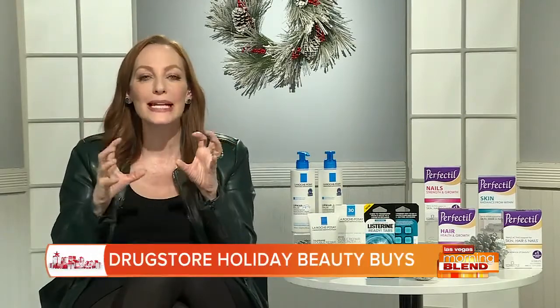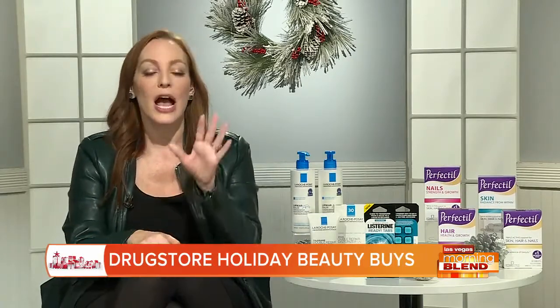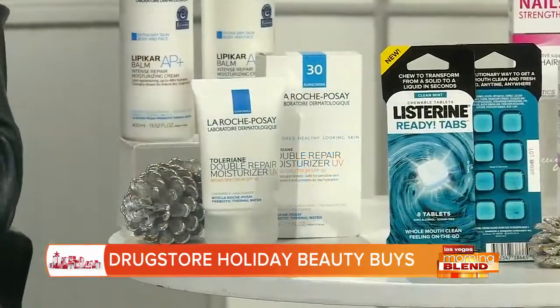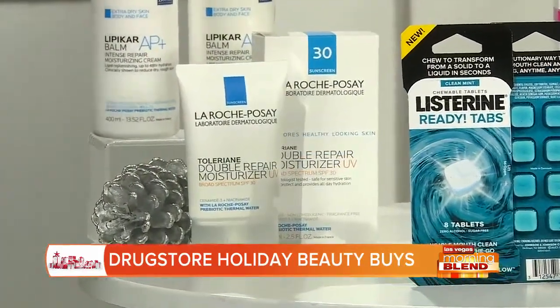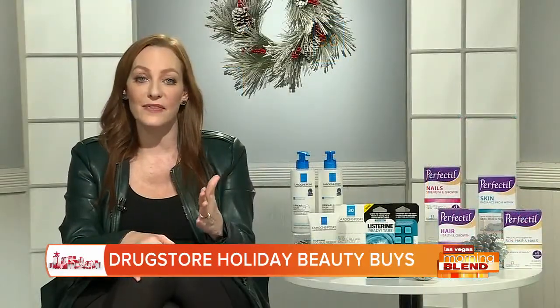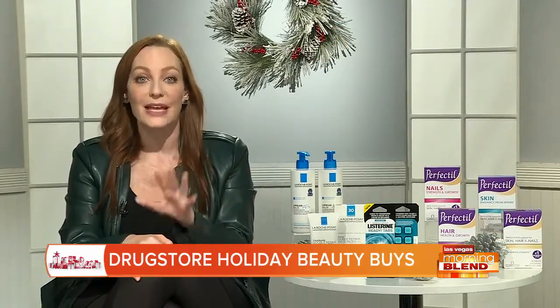Let's start with something we all need this time of year: a great facial moisturizer. I really recommend La Roche-Posay Double Repair Toleriane with SPF. It gives you healthier-looking skin after just one hour, which is so key when you're getting ready for a party. It is oil-free, lightweight, great for sensitive skin, and delivers great moisture all day long, plus the benefit of UVA/UVB broad spectrum protection.